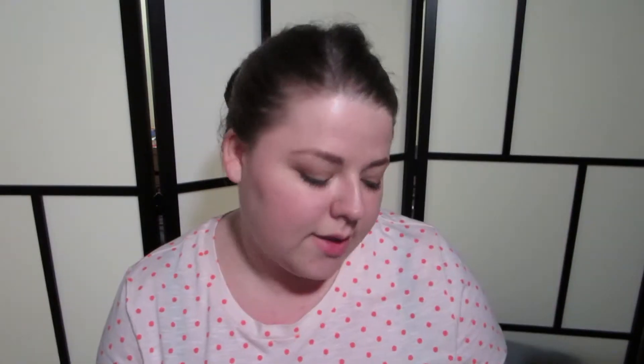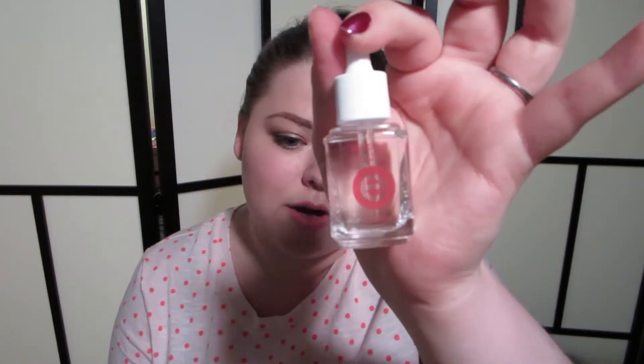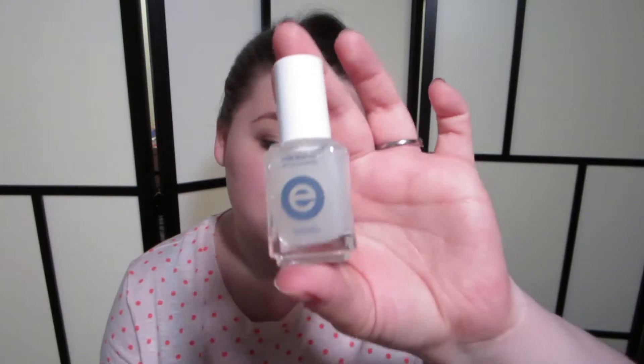I got a color from their summer collection in Fierce No Fear. I got their Quickie Drying Drops, their Matte About You Matte Top Coat, and their Apricot Cuticle Oil.